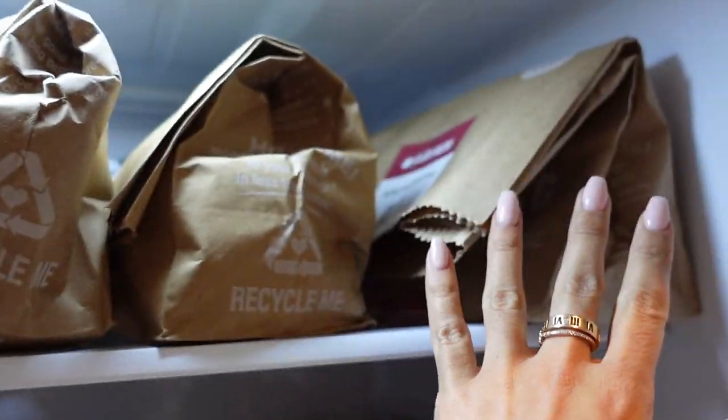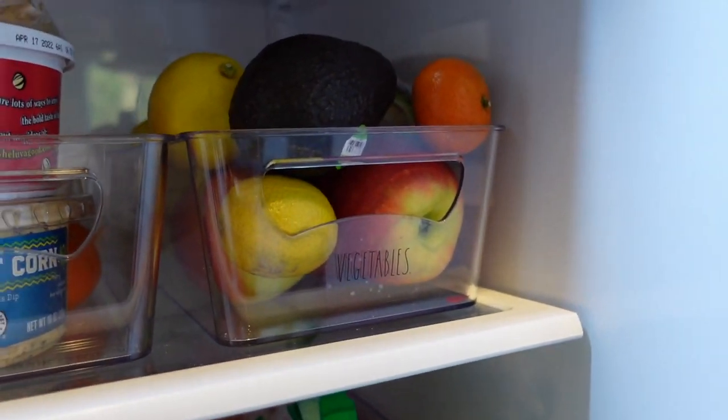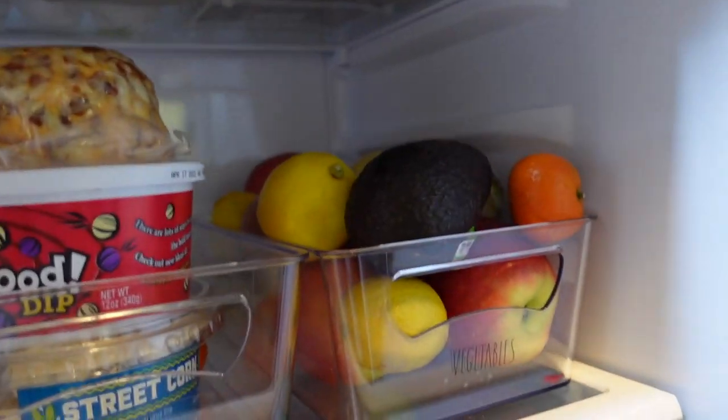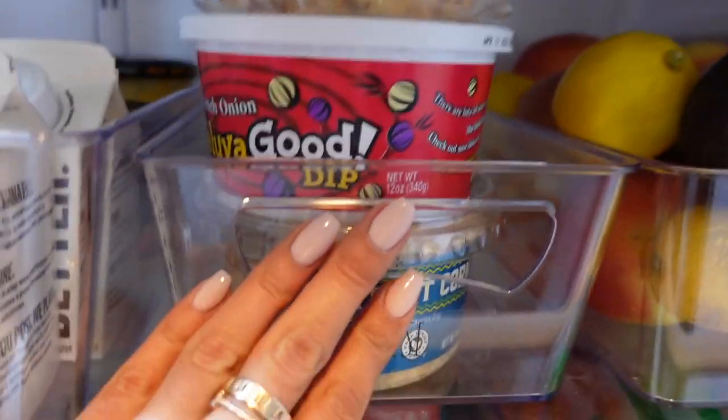I have my HelloFresh bags. Then over here I have my veggies — avocados, lots of apples, and lemons. I don't eat too many veggies, I need to get better at that. I just don't really like them — I mean, I like cucumbers and I have carrots and lettuce over there. And we have some cheese.